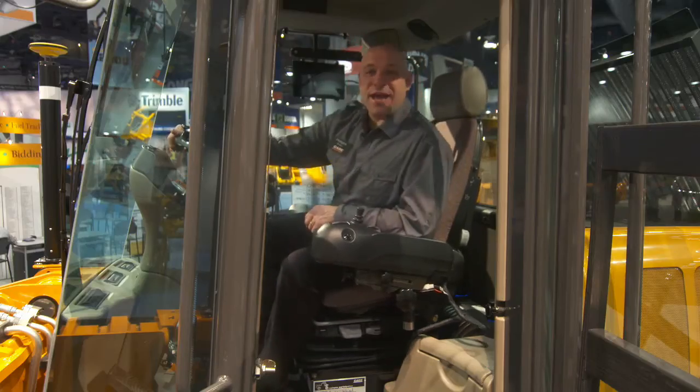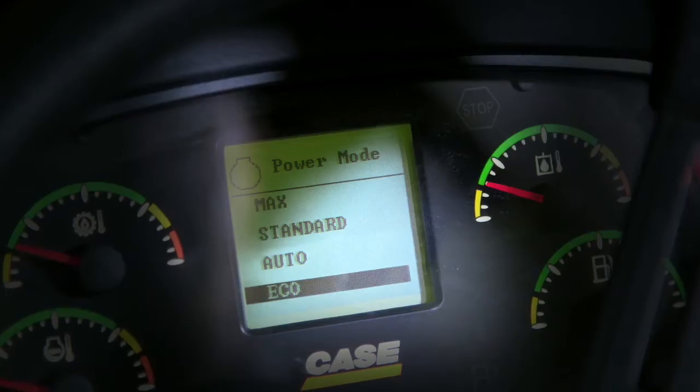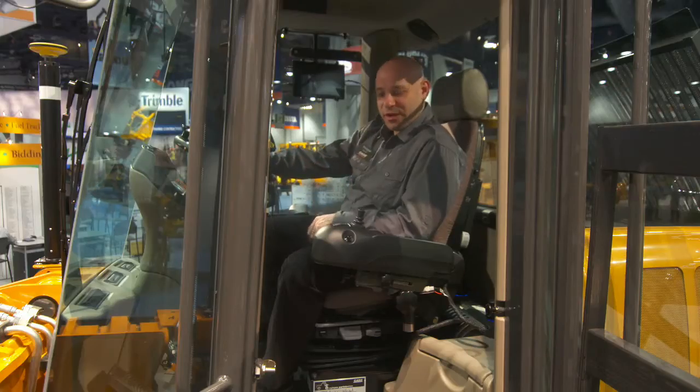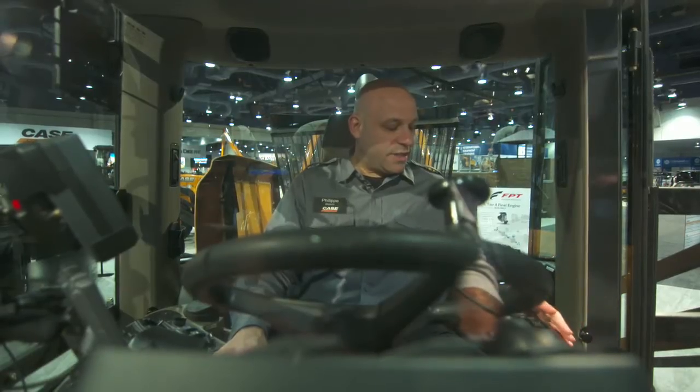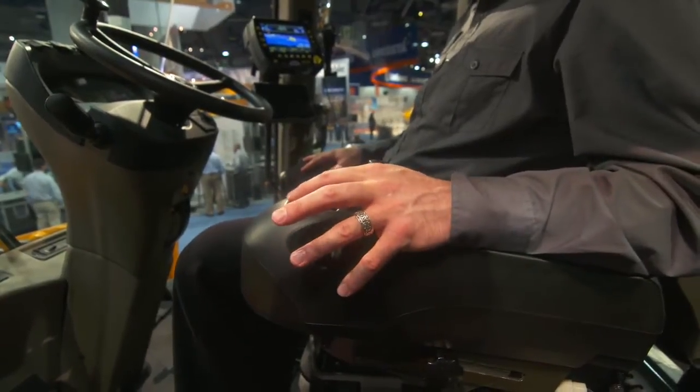This roomy, comfortable cab offers you many features. One of them is the four power modes: Eco, Standard, Max, and Auto, giving you the best power for any type of job that you're doing. And our award-winning steering joystick allows you to have more maneuverability and less operator fatigue.